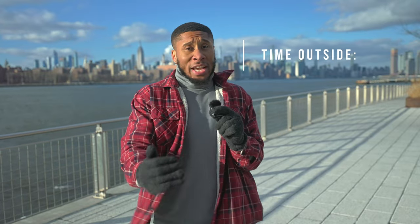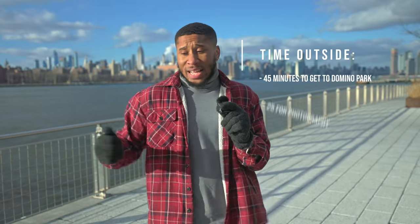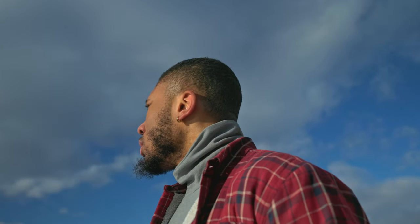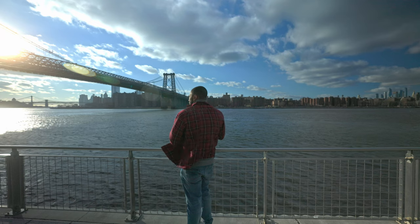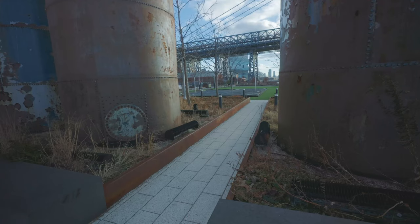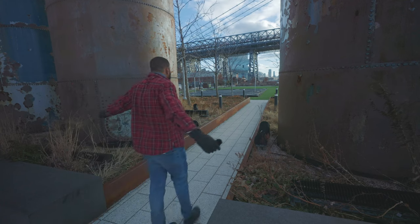I do not recommend this. This is crazy. But I will say, the fact that I don't have my jacket on right now — just this sweater — and the Heat Tech is saying something right now. 10 minutes.